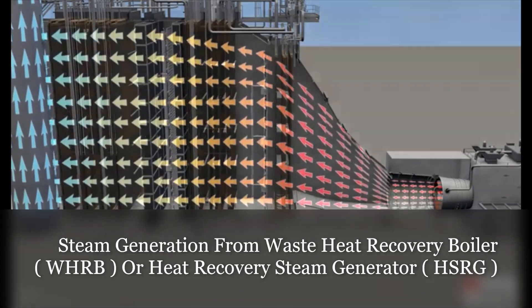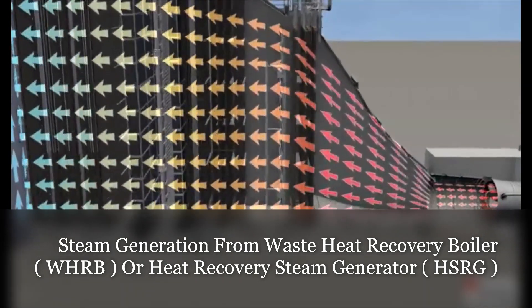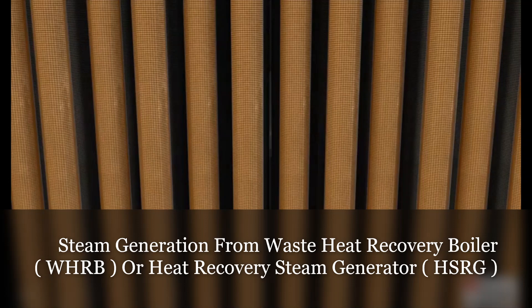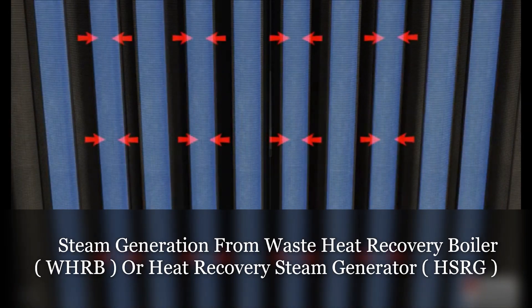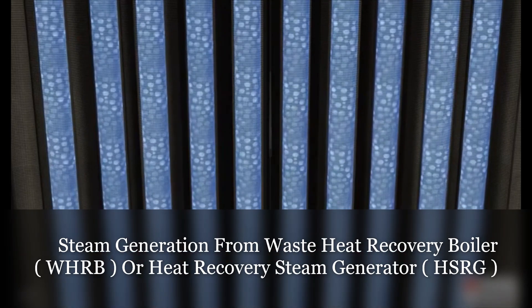This heat energy can be captured and used to create steam in the HRSG, which in turn drives a steam turbine, thus increasing the efficiency of the unit. Within the HRSG, or Heat Recovery Steam Generator, the hot gases flow over finned boiler tubes. As hot gases travel over the finned tubes, the heat is transferred to the water traveling on the inside of the tubes. The heat energy gained by the water in the tubes eventually causes the creation of high-pressure steam.